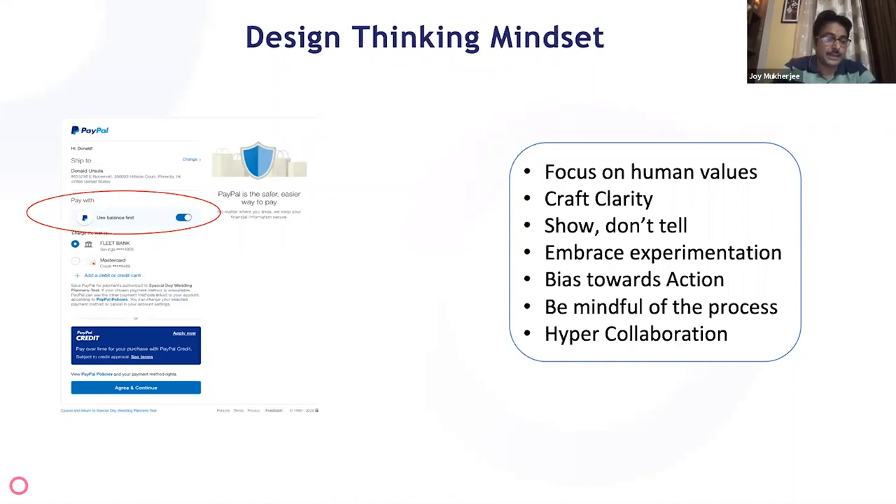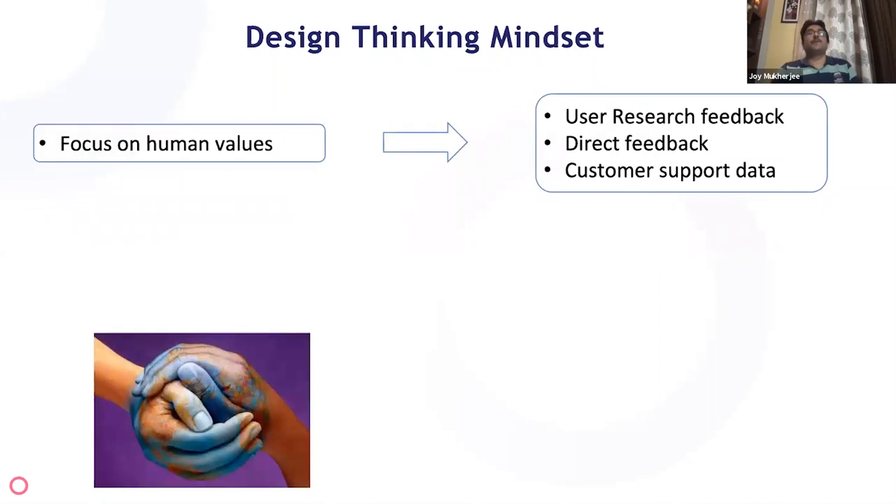The first mindset is to focus on human values. As we saw in the design thinking framework, you start everything from the user. We started with the customer and did a lot of customer research to understand how our existing product was performing — whether consumers understood what they were signing up for, how they would be charged in subsequent payment experiences, and so on. Two key things came out: one was a set of consumers who wanted a choice about their balance.